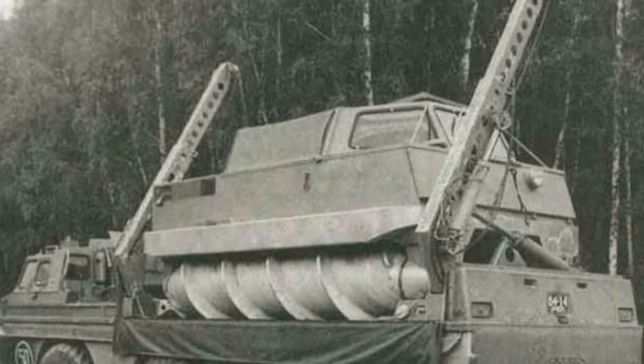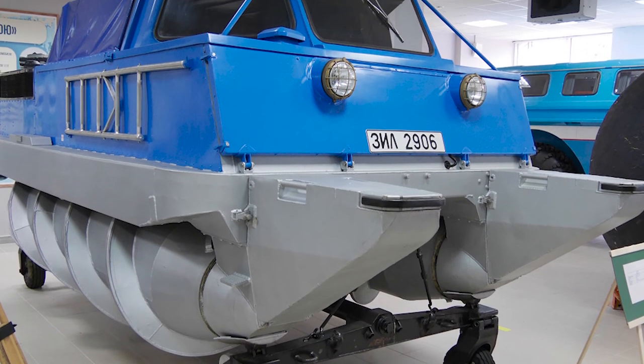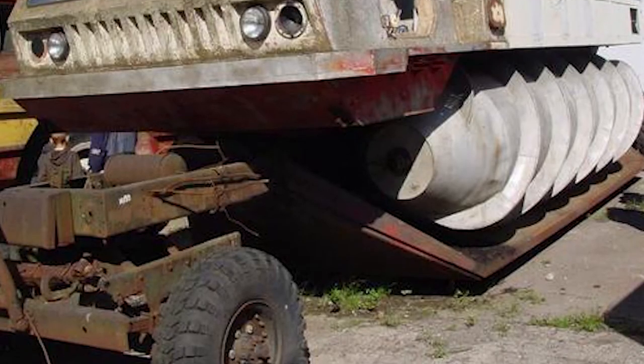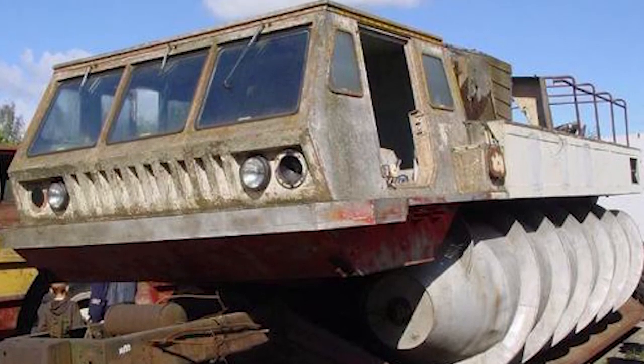In the 1970s, a larger screw-driven vehicle called the ZIL-4904 was built. The ZIL-4906, or Bluebird, was produced in the 1970s and weighed 2.5 tons. It was a six-wheeled amphibious rescue vehicle designed to transport the ZIL-2906 and recover landed Soyuz spacecraft capsules. The ZIL-4904 was the largest screw vehicle of all time. A few were built, and then the project was scrapped.